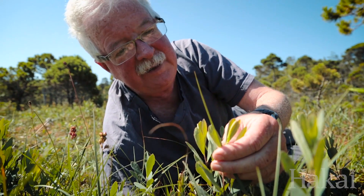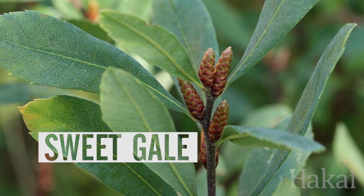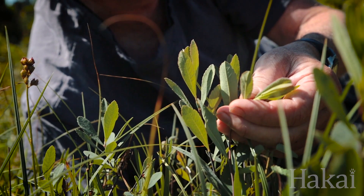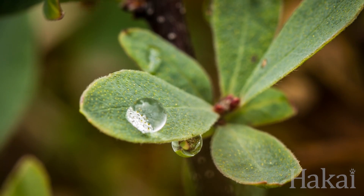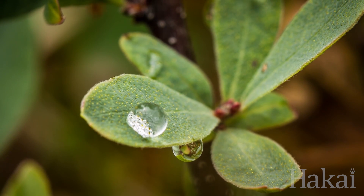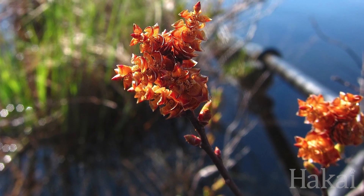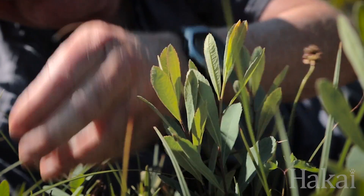This sweetgale here is another plant we associate with wetlands. It has separate male and female plants, which is quite unusual for the plants around here. And those plants can actually switch during their lifetime from being male to female or back. The female plants produce flowers and fruits which are remarkably fragrant, which is where the name sweetgale comes from.